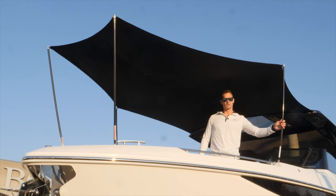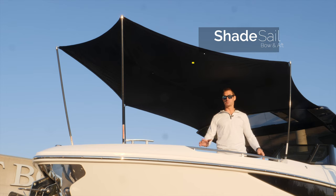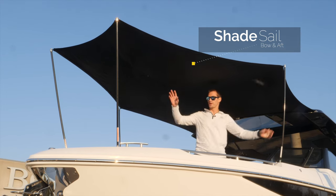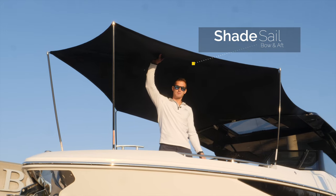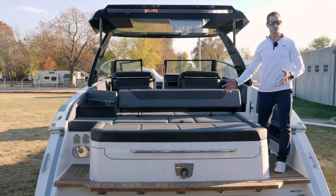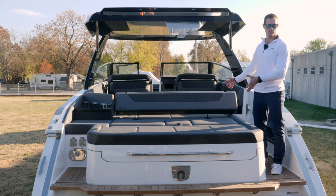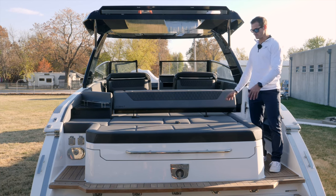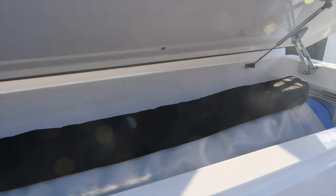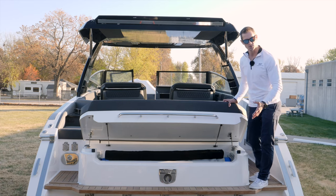For those wanting additional coverage from the sun, we offer a bow and aft shade sail. This boat is optioned with both of them. You have four flexible poles that hook into the canvas to keep it tight, as well as three more hooks on top of the hard top. At the back of the R35, you can really tell how wide the beam is — it makes for an enormous area to lounge in the sun. Under this cushion is where you'll find the optional splash and stow, which handles yacht style inflatables with the push of a button.